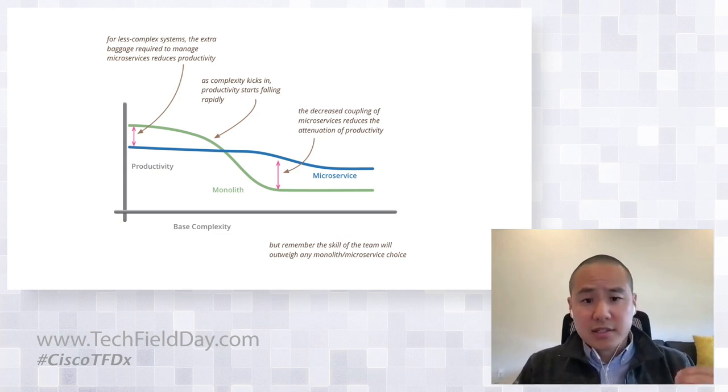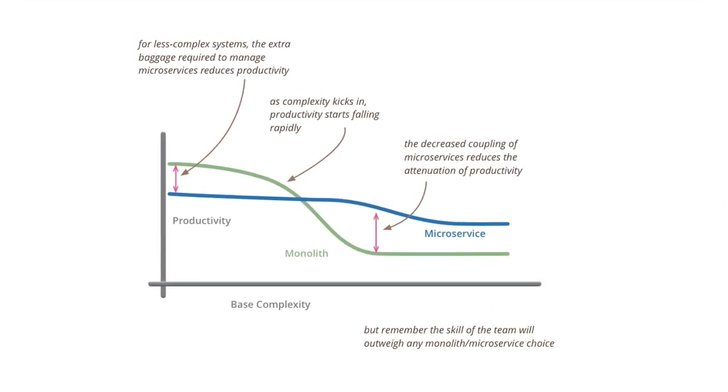As the complexity of a monolith increases, productivity decreases — and that's where we were feeling some pain. A monolith reaches a point where the code becomes so large and complex that it becomes hard to be agile. When Meraki was starting off, it didn't make sense to have the overhead of a microservice architecture. But as the complexity of the dashboard application increased, it started to make a lot more sense.